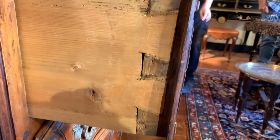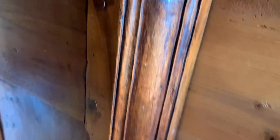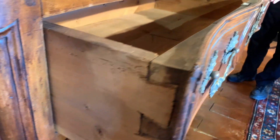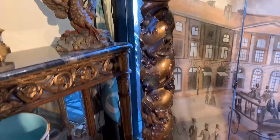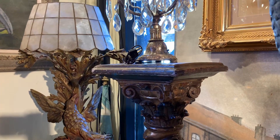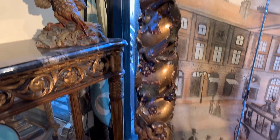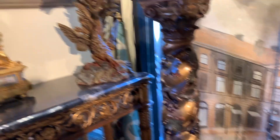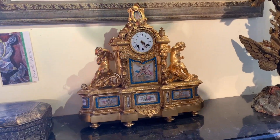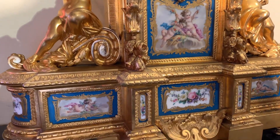Are these little pegs evidence of mortise and tenon construction, or would you call it something else? And what about these columns? This is one of a pair — late 17th century Italian, polychrome. And we have a French clock here with a Sèvres porcelain panel. That's beautiful.